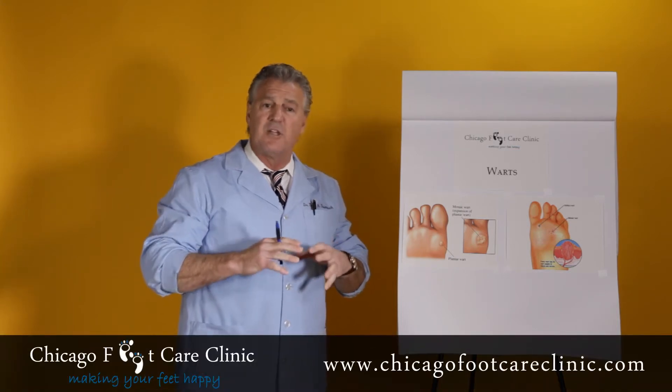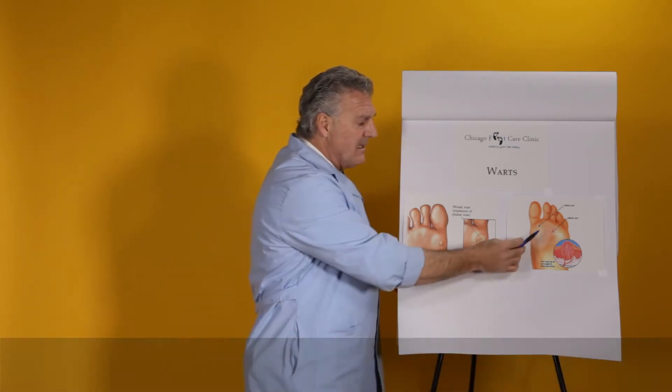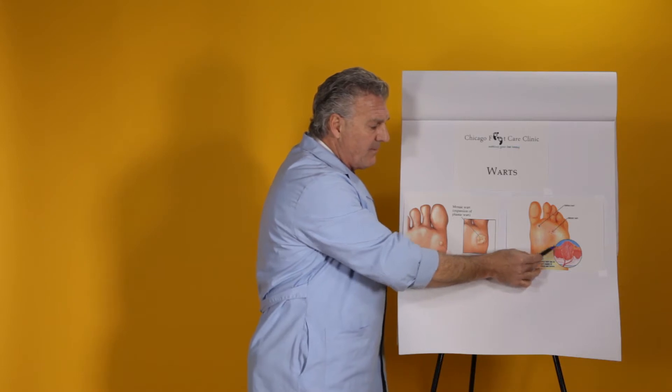You've got to understand it's a viral infection of the skin. The skin itself is an immune system to external infections — it protects the body. Unfortunately, it's a virus that affects the skin layer of the epidermis.